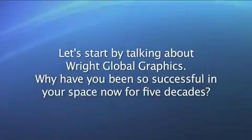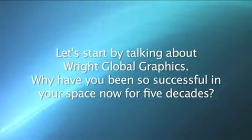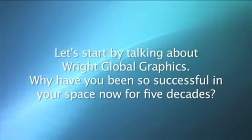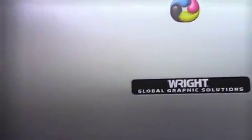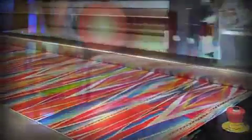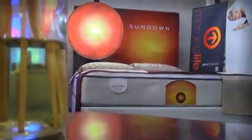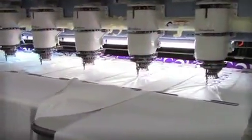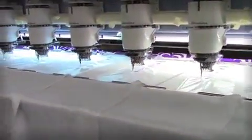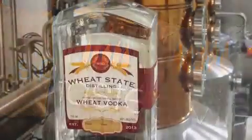Glad to be here. Let's start by talking about Wright Global Graphics. Why have you been so successful in your space for five decades? Being a five-decade-old family business, to stay in the business you've got to be in front of technology. The graphic arts technology has changed, so we really put a lot of emphasis on innovation, research, and development. We invest a lot of time in that space as well as the capital necessary to make it successful. And quite frankly, it's been innovation that drives us.